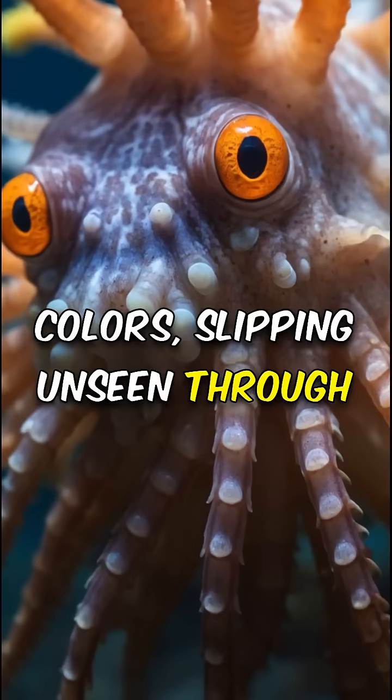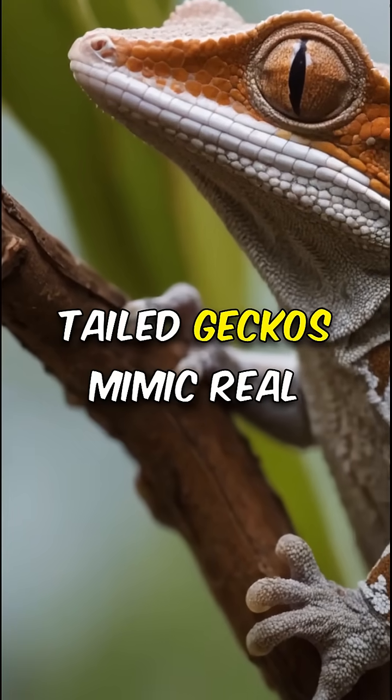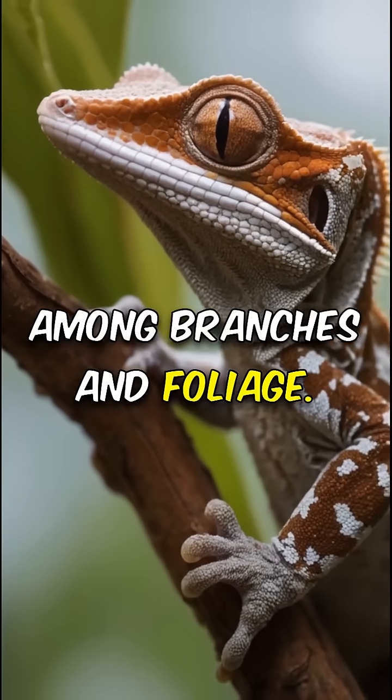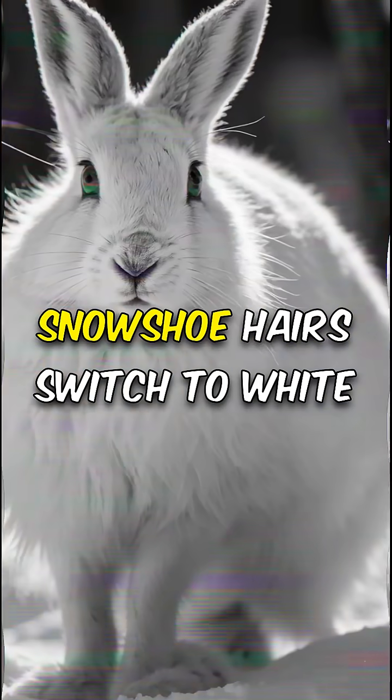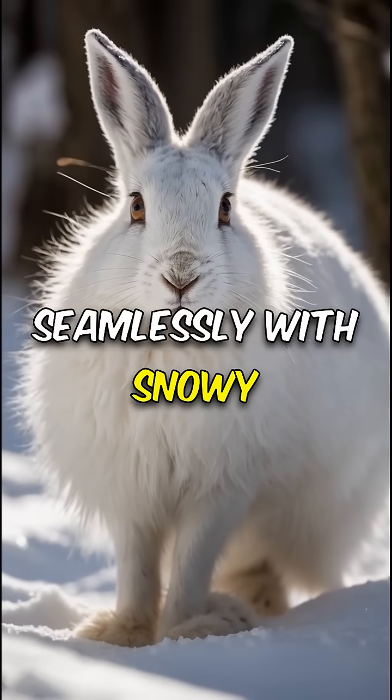Notice a gecko's leafy back? Leaf-tailed geckos mimic real leaves, hiding perfectly among branches and foliage. Spot a hare in the snow? Snowshoe hares switch to white coats in winter, blending seamlessly with snowy landscapes.